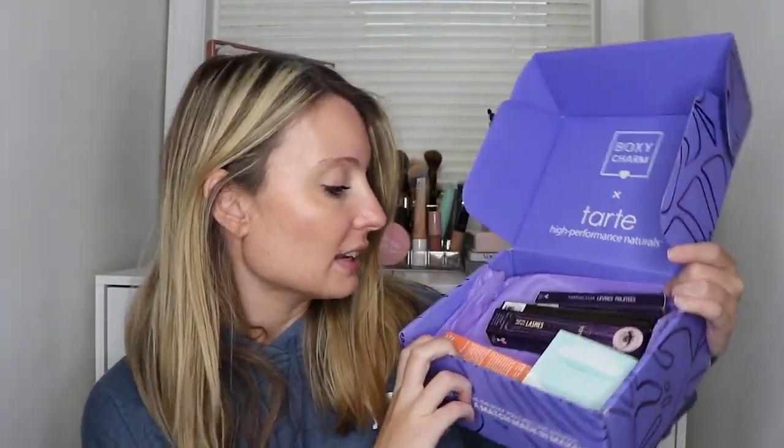Now we have the BoxyCharm and Tarte collaboration box. I previously received a BoxyCharm and Anastasia Beverly Hills collab box — sometimes they partner with brands to promote products. This one is all Tarte. The box says 'Tarte High Performance Naturals — celebrating 20-plus years of female-founded, cruelty-free formulas infused with good-for-you ingredients.' There are six products in here, which is what you'd get in the premium subscription box.